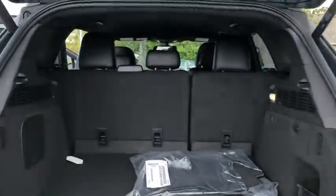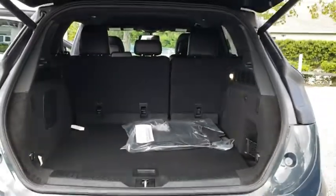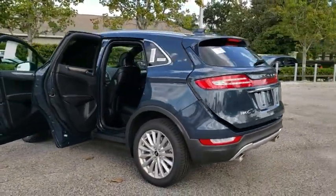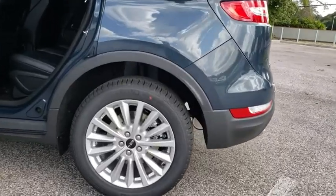Here are some of this vehicle's great options: remote engine start, power passenger seat, stability control, traction control, keyless entry, backup camera, anti-lock braking system, power lift gate, steering wheel audio controls, Bluetooth.